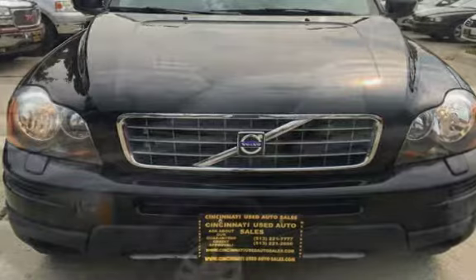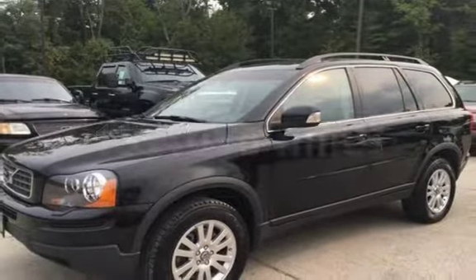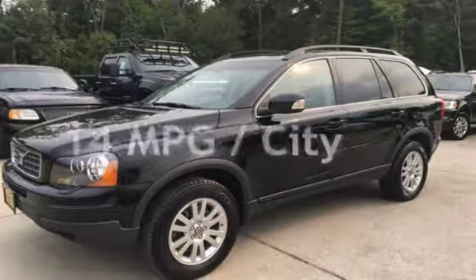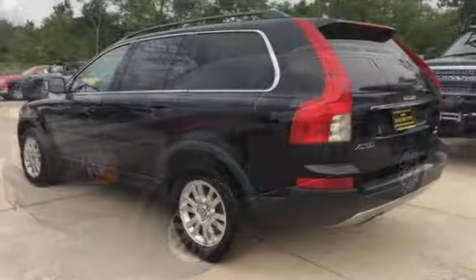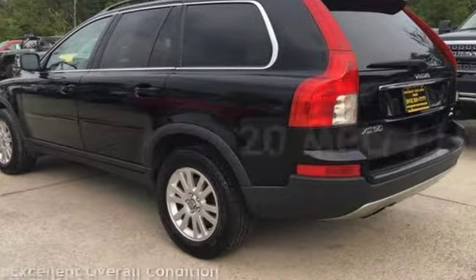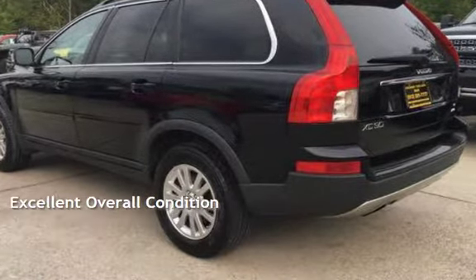This Volvo has less than 160,000 miles on the odometer. Estimated fuel economy for this vehicle is 14 miles per gallon in the city and 20 miles per gallon on the highway. This vehicle is in excellent overall condition.